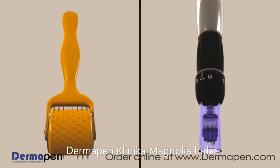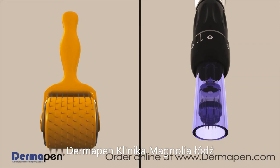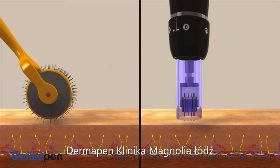Dermapen offers many advantages over leading competitors. An automatic microneedling function increases Dermapen's effectiveness while causing less epidermal damage. The Dermapen's automated needling motion minimizes pain and discomfort while better promoting an even absorption of topicals such as PRP, hyaluronic acid, and peptides into the skin, which enhances overall results.